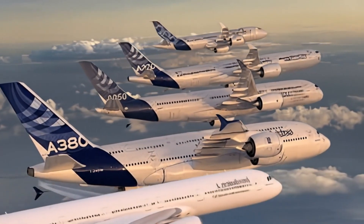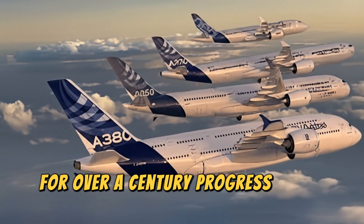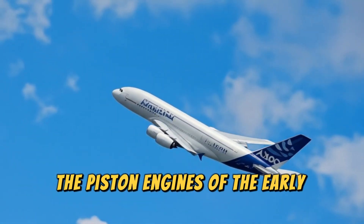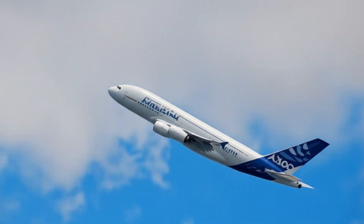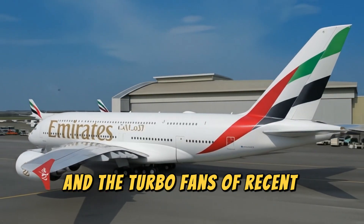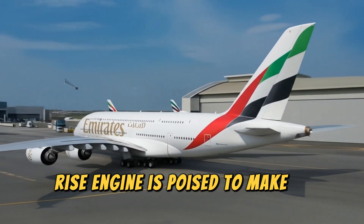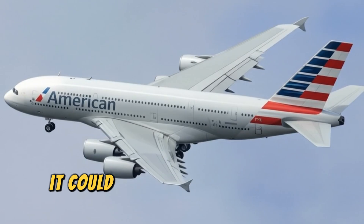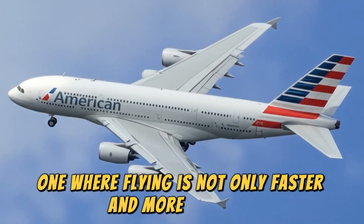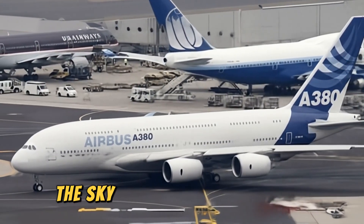This is more than just an engine — it's a symbol of where aviation is headed. For over a century, progress in air travel has been defined by the engines that power it. The piston engines of the early pioneers made flight possible, the jet engines of the mid-20th century made it practical, and the turbofans of recent decades made it efficient. Now, the open fan RISE engine is poised to make it sustainable. If successful, it could mark the dawn of a new golden era in aviation — one where flying is not only faster and more efficient, but also cleaner, greener, and more accessible to the world. The sky has never been the limit, and with the CFM RISE engine, the future of flight may be closer than we think.